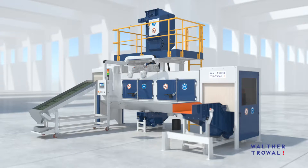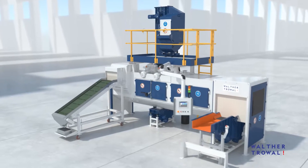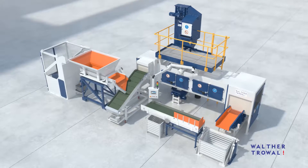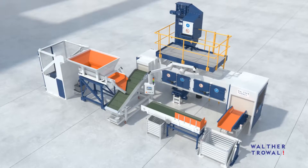It can be easily integrated into continuous manufacturing processes. Workpiece loading and unloading can be adapted to the respective production environment. Customers can choose from a broad range of material handling systems that will ensure low personnel costs.